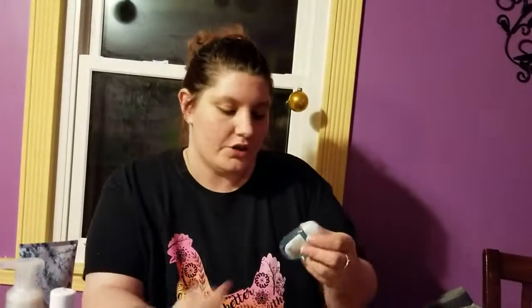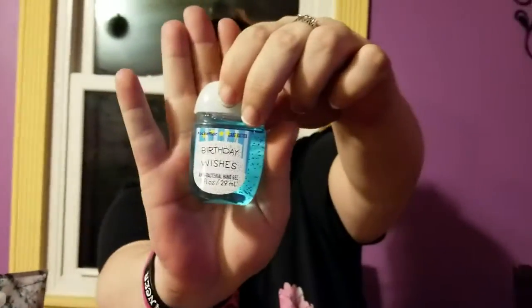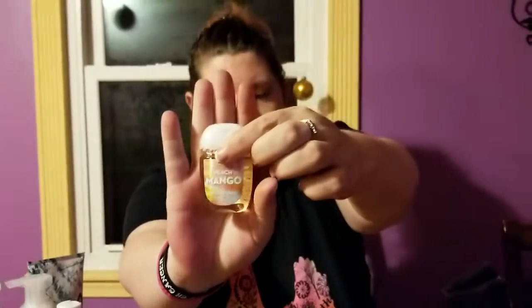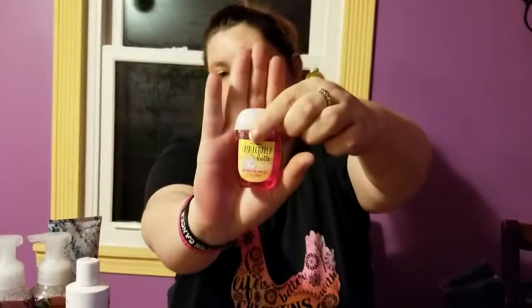Of course I love my hand sanitizer, so I got five of them. We've got Birthday Wishes, Fiji White Sands, Turquoise Waters — I really like the packaging on that one — Mango Peach, which looks like it's from the same series, and the last one is Fashionably Latte. I've already tried that one and it smells so good.